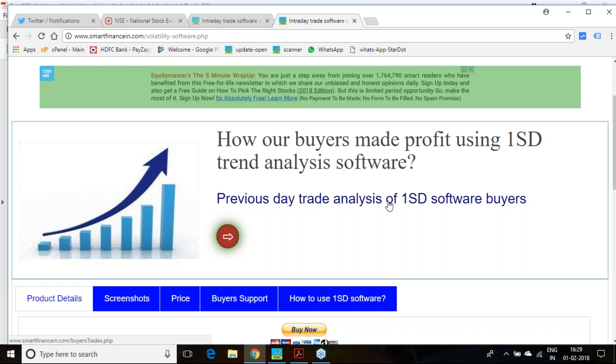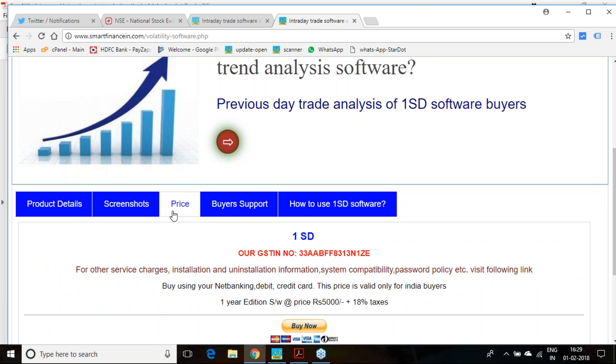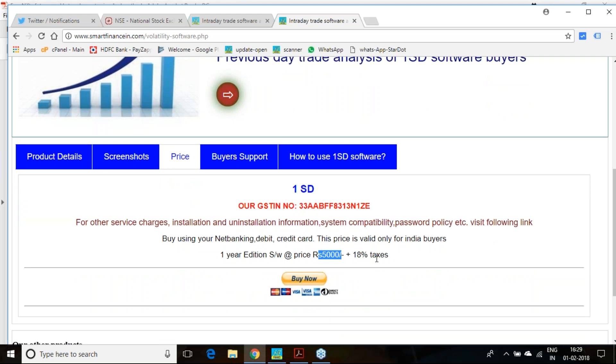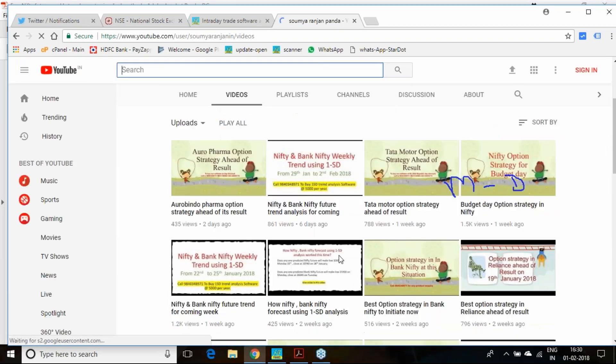You can review how far those analyses have come true. If you believe that the one standard deviation principle, which uses real-time volatility, works in the real market after seeing this testimony, then procure this software. It comes at a price of ₹5,000 plus 18% tax — that is ₹5,900 — and you get two editions: one for mobile and one for desktop. You can use either edition as needed. Follow us on Twitter, Facebook, and YouTube.